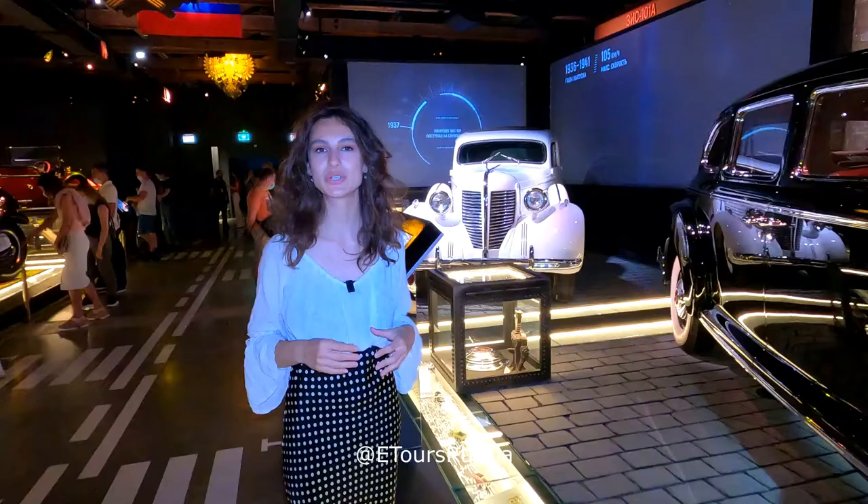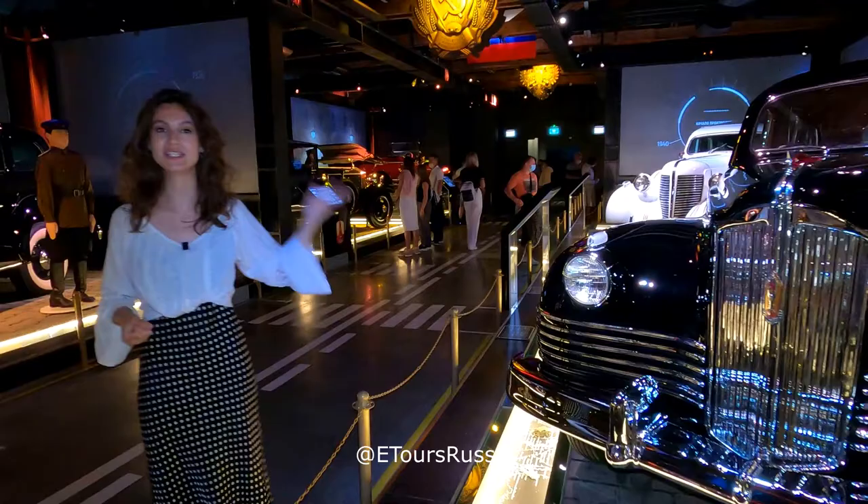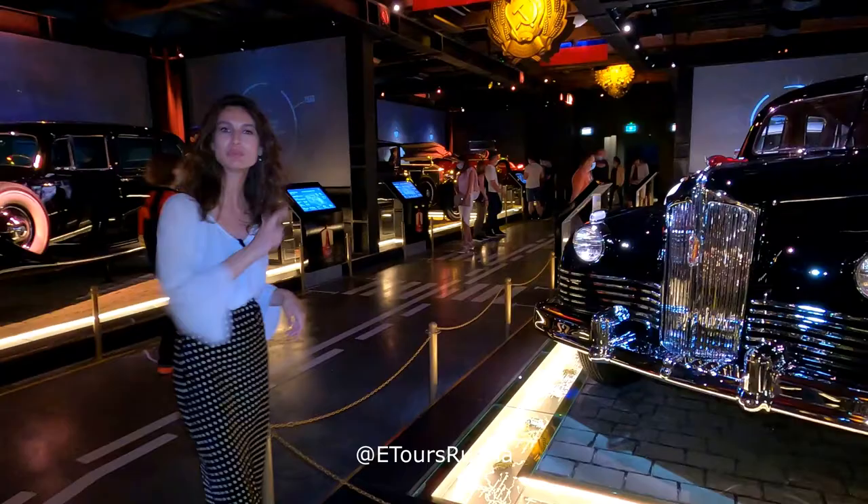Some cars were used not only for high-ranking officials but also for their family members or foreign guests. One of them is presented in the collection of the museum — this is the car ZIS 110. It was produced since the year 1937, and you may remember it because it participated in the war conferences during the Second World War in Potsdam, Tehran, and Yalta.